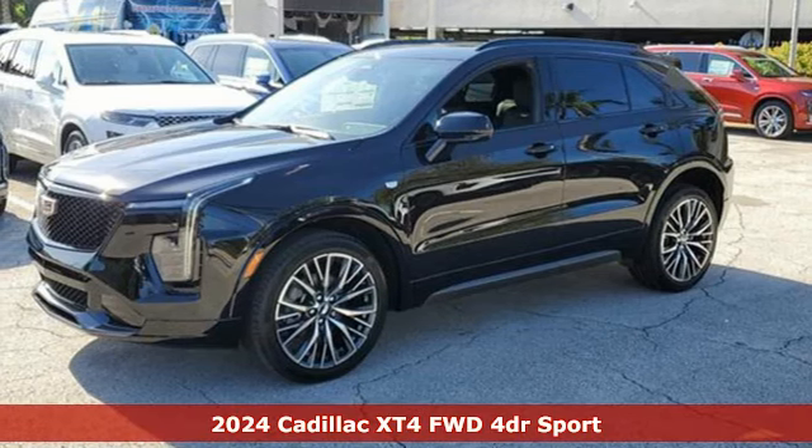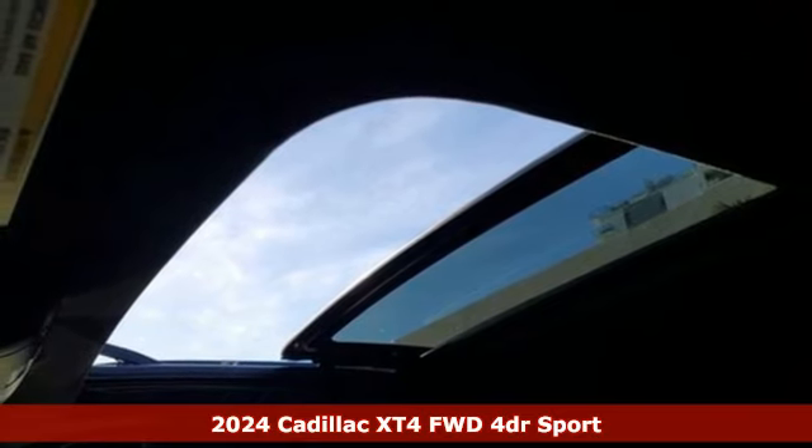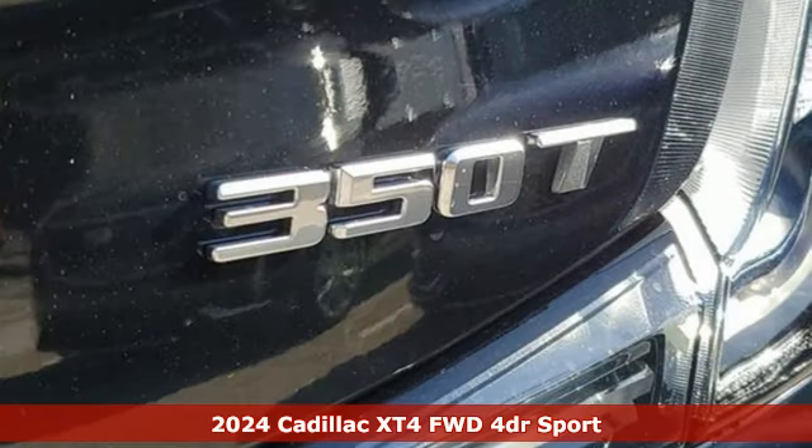Here's a new 2024 Cadillac XT4. Sophisticated and spirited, the XT4 is the Cadillac of compact crossovers.